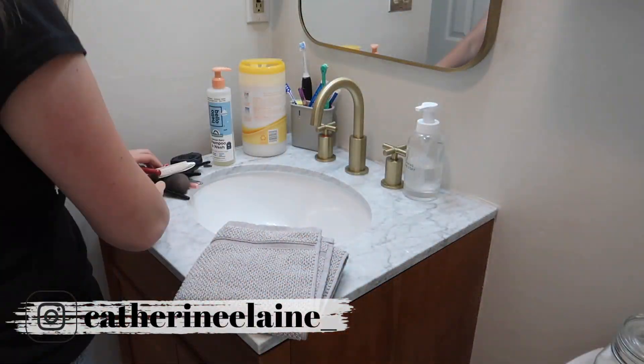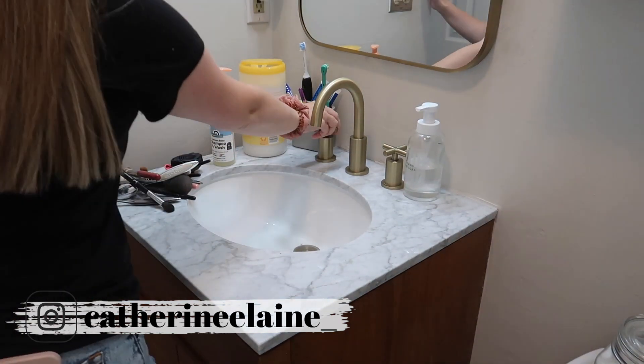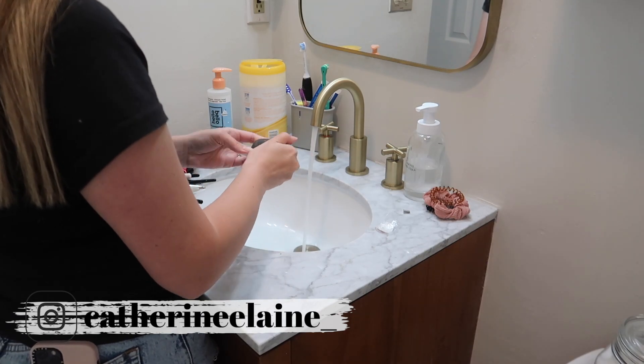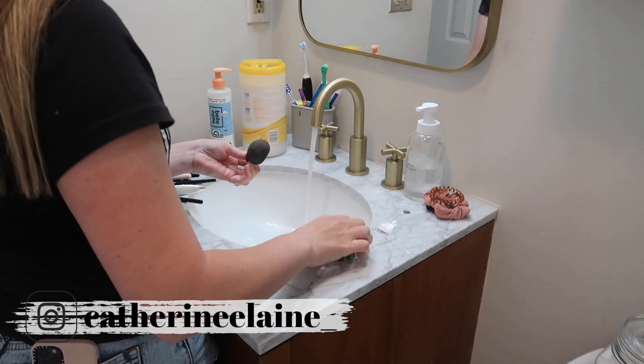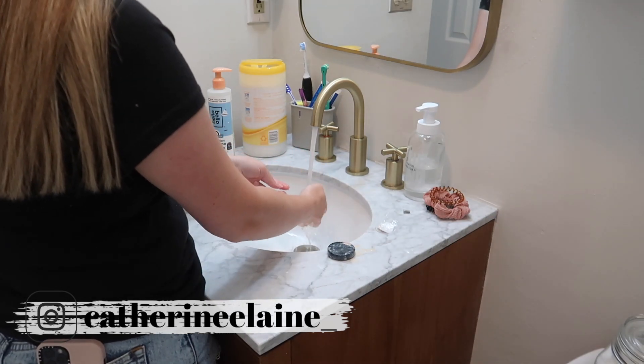Before I put my makeup brushes away, I wanted to go ahead and clean them. I honestly can't remember the last time I cleaned my makeup brushes, which is so bad — so that's actually why I included it in this video. A little bit of realness for you guys, but also a PSA: please clean your makeup brushes, it's probably time.